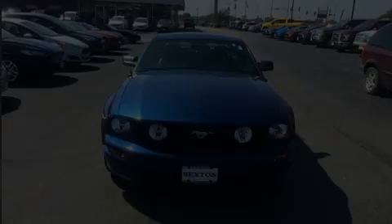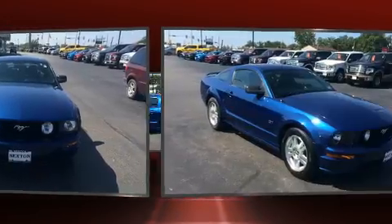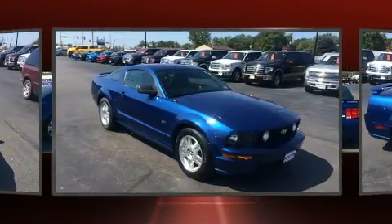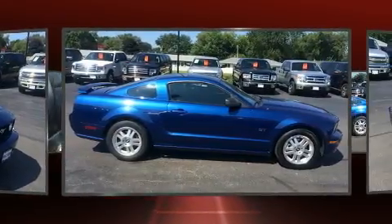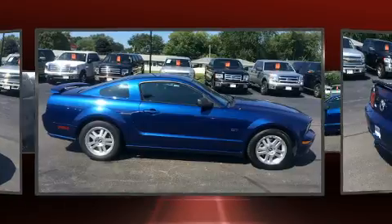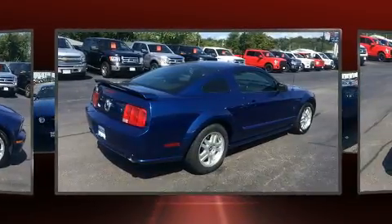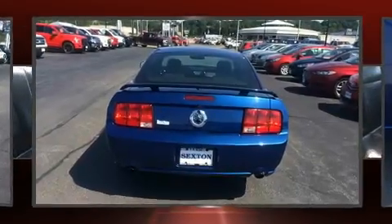Outstanding design defines the 2007 Ford Mustang. This two-door, four-passenger coupe just recently passed the 40,000 mile mark. Ford made sure to keep road handling and sportiness at the top of its priority list. Under the hood, you'll find an eight-cylinder engine with more than 300 horsepower, providing a smooth and predictable driving experience.